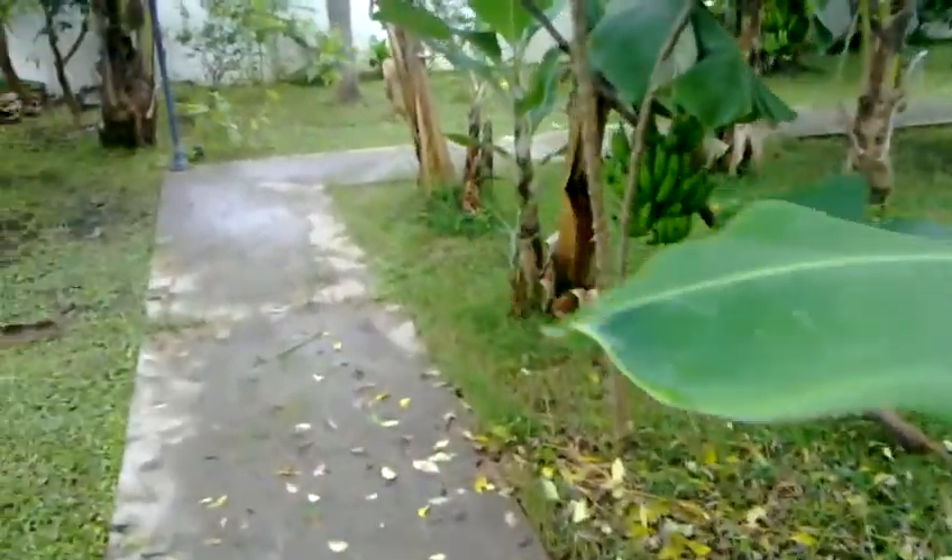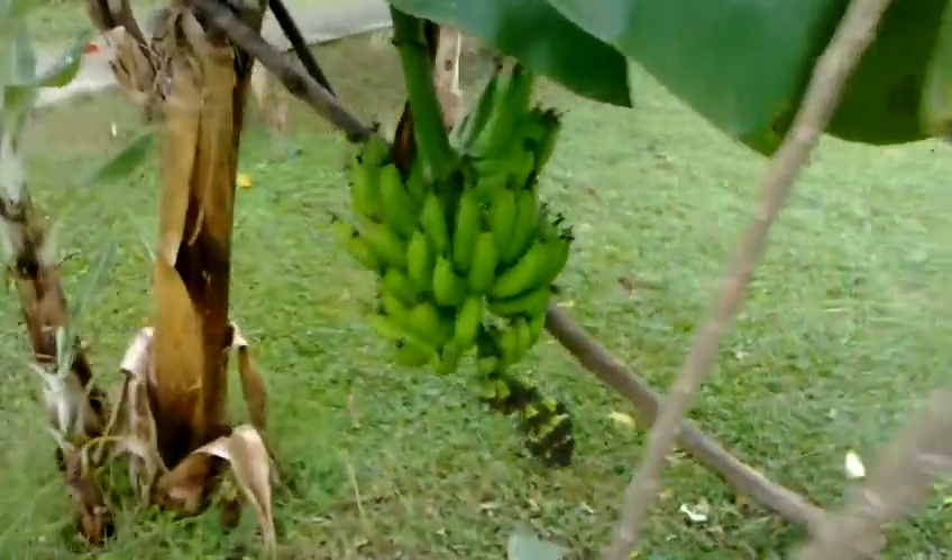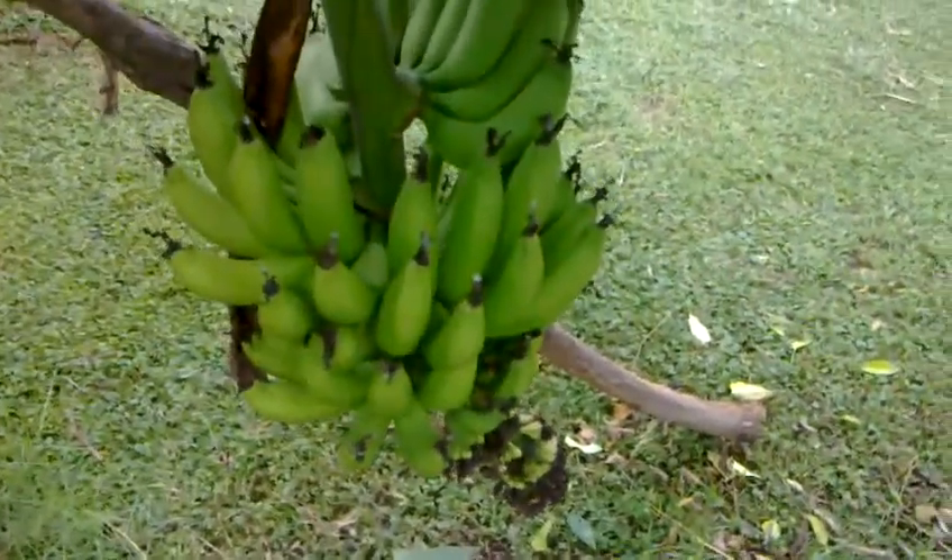Bananas more along here. The smaller the tree, the bigger the banana — it's funny. The big tall banana tree, the banana bunch is big.